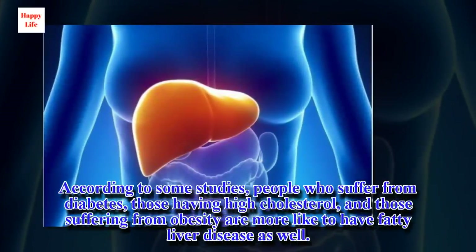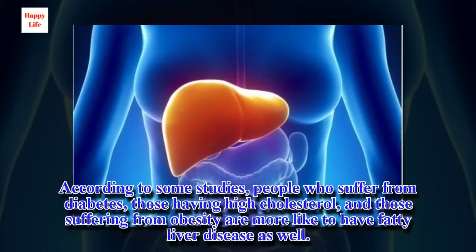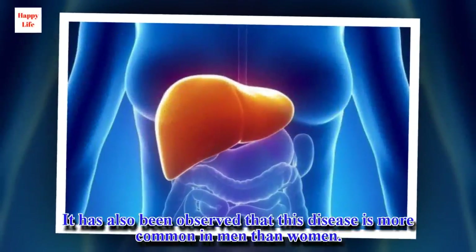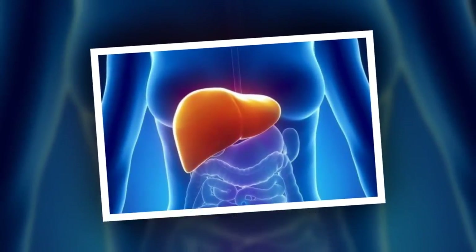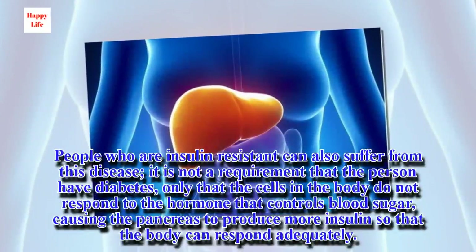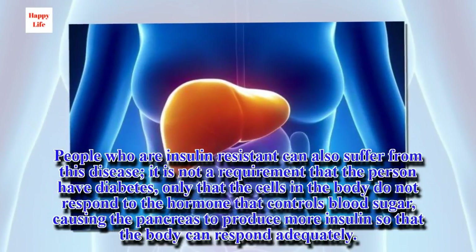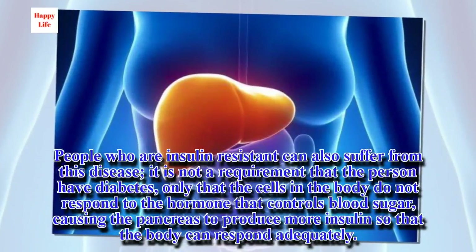According to some studies, people who suffer from diabetes, those having high cholesterol, and those suffering from obesity are more likely to have fatty liver disease as well. It has also been observed that this disease is more common in men than women. People who are insulin resistant can also suffer from this disease — it is not a requirement that the person have diabetes, only that the cells in the body do not respond to the hormone that controls blood sugar, causing the pancreas to produce more insulin so that the body can respond adequately.